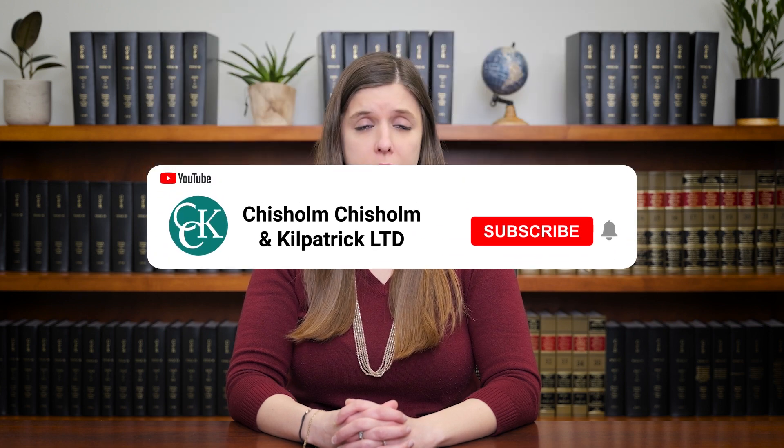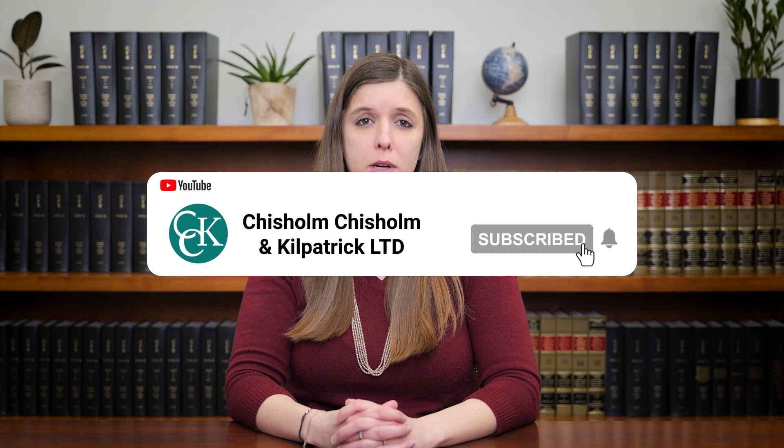If you need help with your long-term disability claim, CCK may be able to help. You can reach out to us at any time for a free case evaluation and we'll be happy to review and determine if we can help you. Please leave a comment below if you have any questions or suggestions for future videos, and remember to like this video and subscribe to our channel. Thank you for watching.